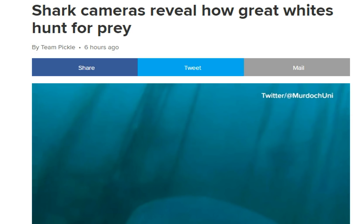G'day guys and welcome to Prime Waters. Today I came across this interesting story on Facebook, brought up by 9.com.au. If you want to check this story out, there's also a video to it, so I'll link it in the description bar down below. It's about shark cameras revealing how great white sharks hunt their prey.